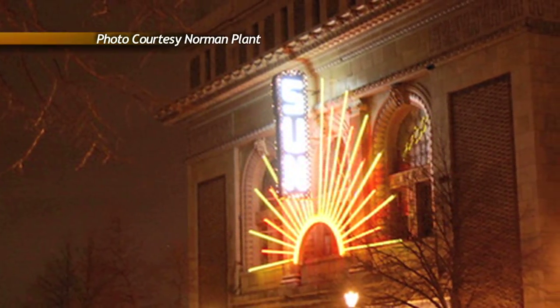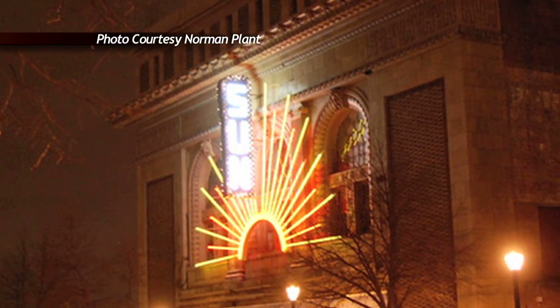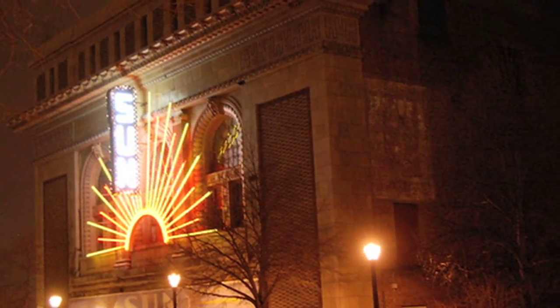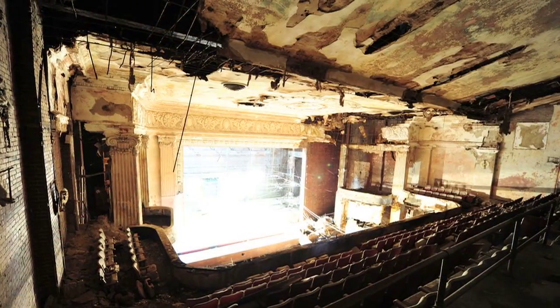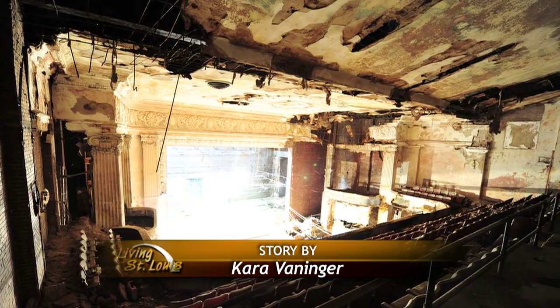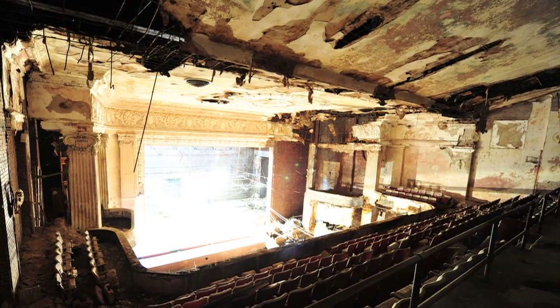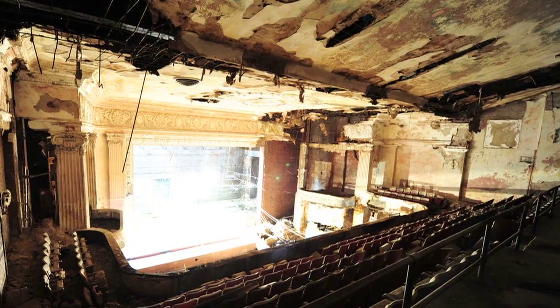For years, this vibrant sign gave a sense of livelihood and activity to the Sun Theater. But it was merely a facade, masking the reality of what happens to a beautiful building when it stands empty for too long. Built in 1912, the Sun originally opened as the Victoria, a German language theater.